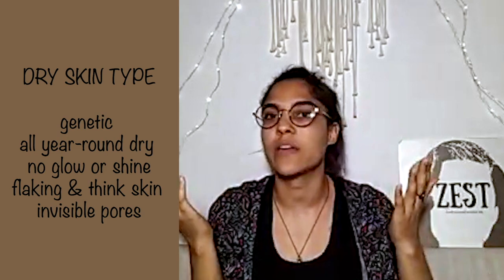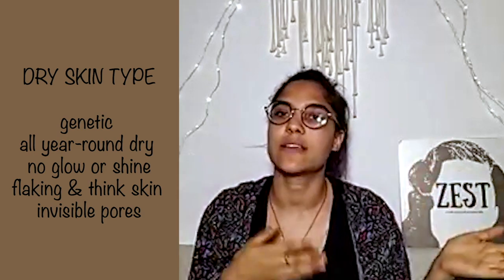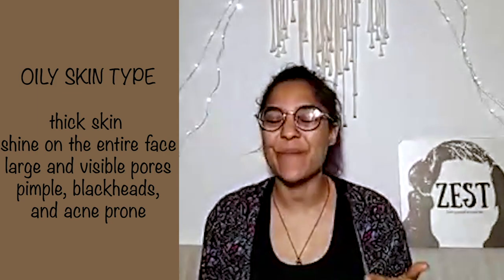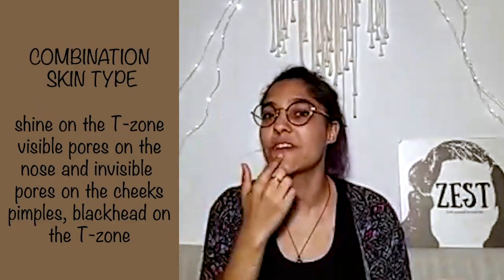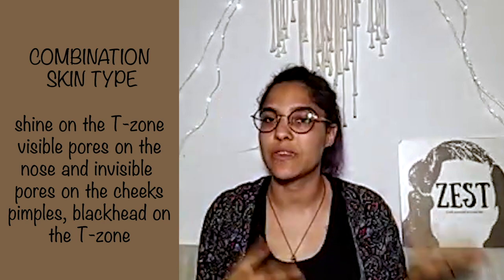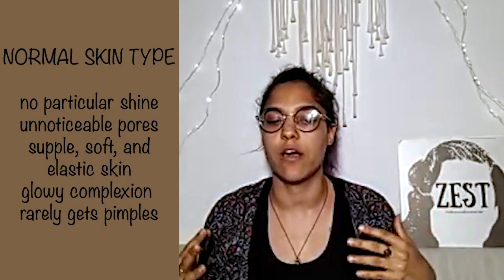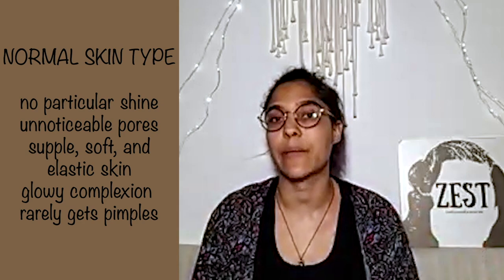Another test you can do is to gently pat some blotting paper on your face to identify where you have oil. If the paper is dry, then you most likely have a dry skin type. If it's very, very oily, then you most likely have an oily skin type. And if it's only oily in the T-zone but dry elsewhere, then most likely you have combination skin. And if it's about even everywhere, nothing too extreme on the oil, then you most likely have a normal type of skin. So these are the four types and how to identify them very quickly.